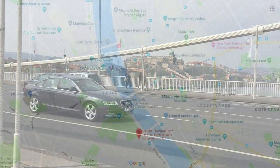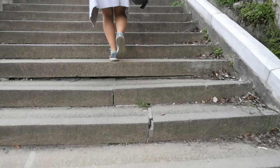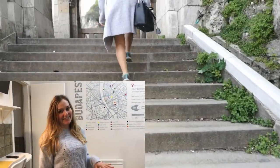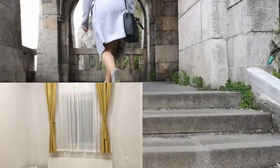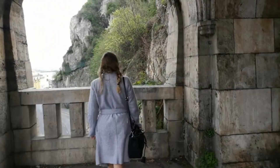But more importantly, how do you get there? Gellert Baths is located near Gellert Hill, just by the Liberty Bridge on the Buda side. We actually walked there — it helped that our place was in quite a central location. Otherwise, catch tram number 47 or 49 from Deak Ferenc. It's also easily accessible by bus or metro.